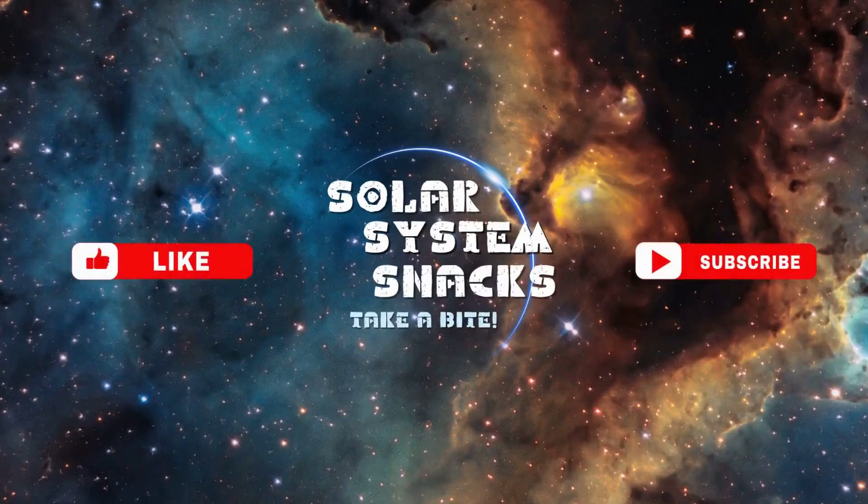If you found our exploration of Enceladus intriguing, don't forget to like and subscribe for the latest updates on space exploration. Share your thoughts and questions in the comments below. Your curiosity inspires our quest for knowledge. Stay curious, and thank you for joining us on this cosmic adventure.